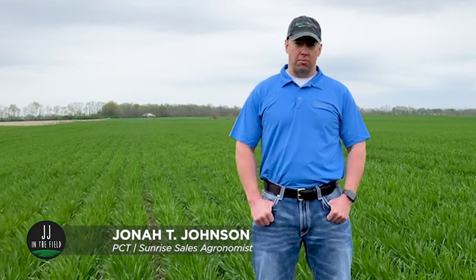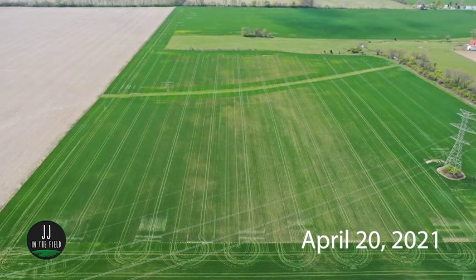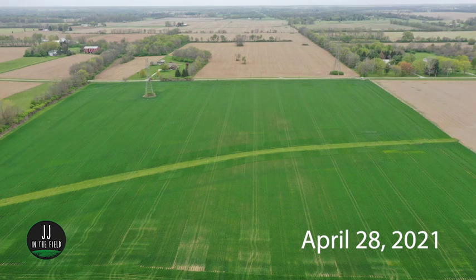Welcome to another JJ in the Field, timely agronomic tips when you need it most. I'm Jonah Johnson. Today we're a week later and we're in part two of our two episode series of evaluating freeze damage. So if you recall in our last episode, we were in Miami County and we're back in the same wheat field.